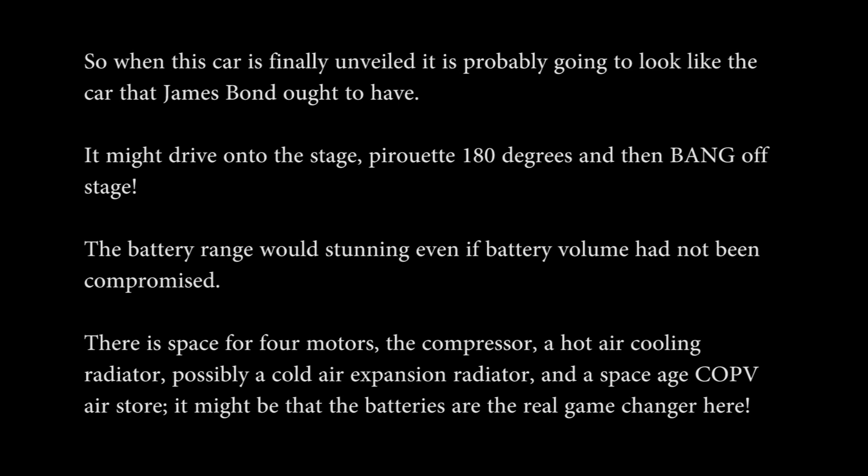I can totally imagine this car in a James Bond movie: Bond is driving at 250 miles an hour, switches the car onto Mad Max Autopilot, blasts the sunroof off, and starts firing at enemies trailing behind him. On a more serious note, isn't it amazing that they've managed to fit all of this extra kit into a car with a 620-mile range? They've got the four motors, the compressor, the hot air cooling radiator, possibly the cold air expansion radiator, the COPV air store — and they've only taken out two of the seats to fit all of this in. So it's possibly the batteries that are the big technological revolution here.